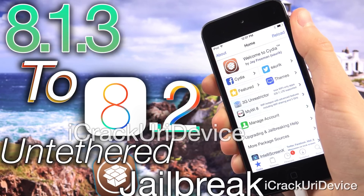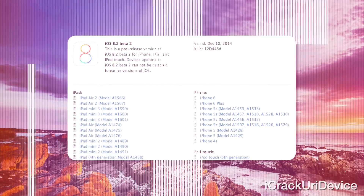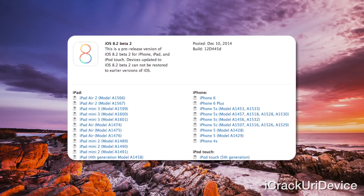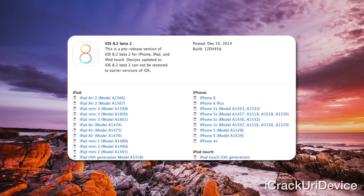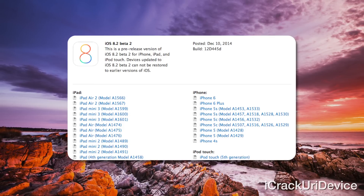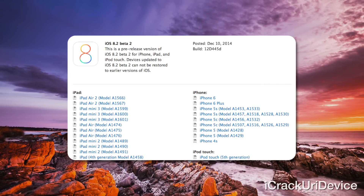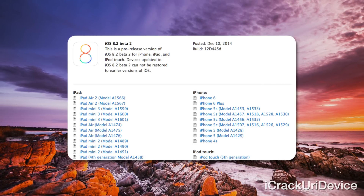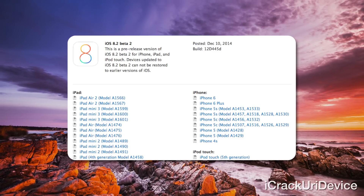However, since the recording of this video, Apple has stopped signing iOS 8.2 beta one and beta two, which means no one can restore to either of those firmwares — only beta three or higher. So Apple has effectively closed this method of jailbreaking for users on iOS 8.1.3 again, because you can no longer update to either of those two 8.2 beta releases. As of now, Apple has closed this jailbreak.